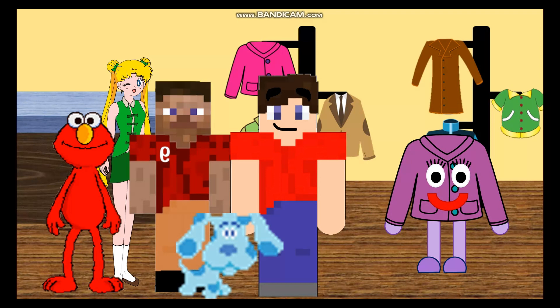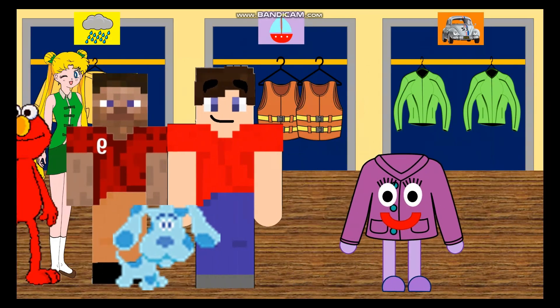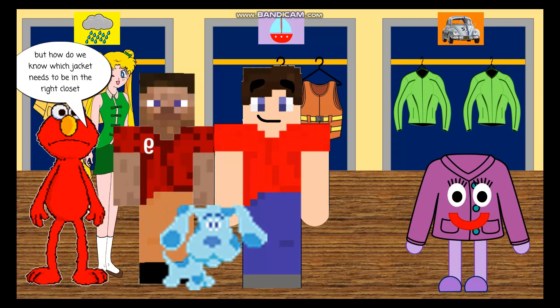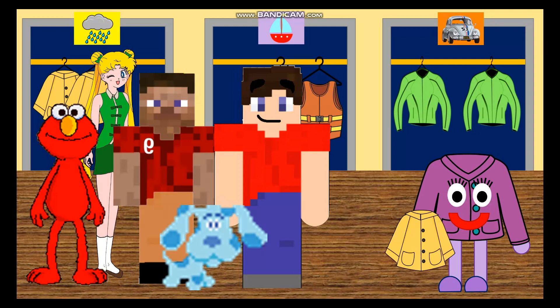Of course we can help. You'll help too, right? Great, wonderful. Follow me please. Okay, here's where we gotta hang up the jackets. But how do we know which jacket needs to be in the right closet? Each closet has a picture on top of them. We have a picture of a rain cloud, a picture of a boat, and a picture of a race car. These pictures show the jackets that go with these pictures.